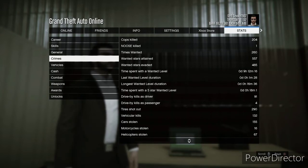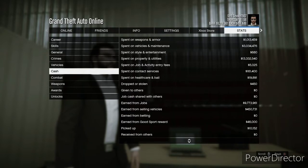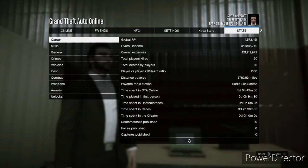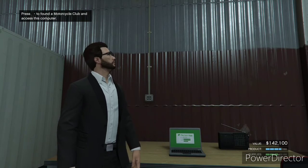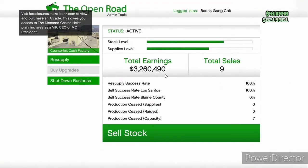Going over some stats: I stole 67 helicopters from running Sightseers so much. From jobs I've made over nine million dollars. Selling vehicles off the street every 48 minutes — going to a custom shop or taking them to Simeon — I've made $450,000 just from that. Happy to see my shooting skill going up from doing special cargo.